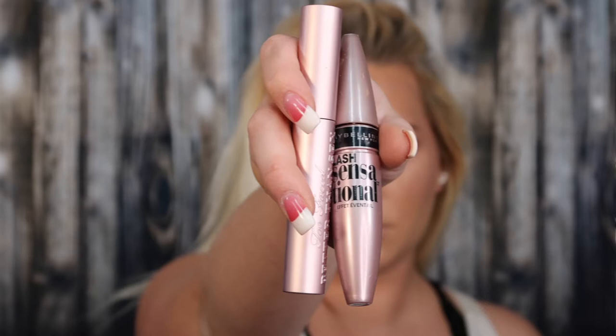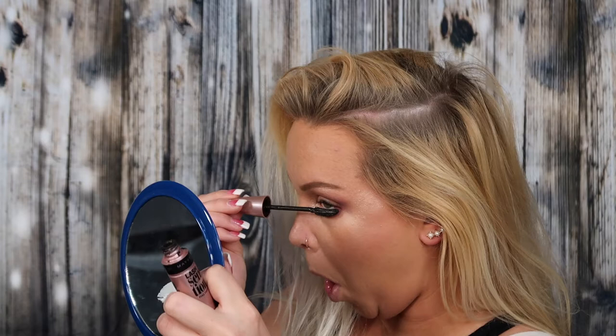Now we're going in with mascara — the same ones I used last time but I love them: the Maybelline Lash Sensational and the Too Faced Better Than Sex. The Lash Sensational is really good at lengthening and separating, and the Better Than Sex gives incomparable volume. Since I knew I was doing a voiceover, I was jamming out to music and just having such a good time. Lower lash line mascara will always be my jam — you can't take it away from me. It makes the look so much better.